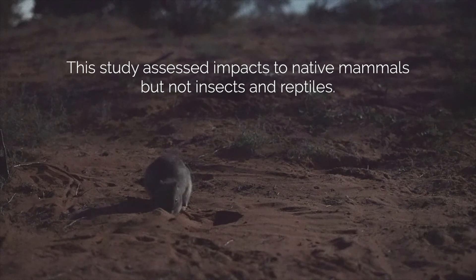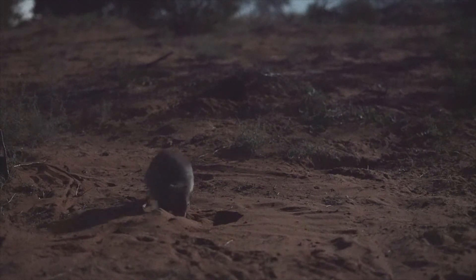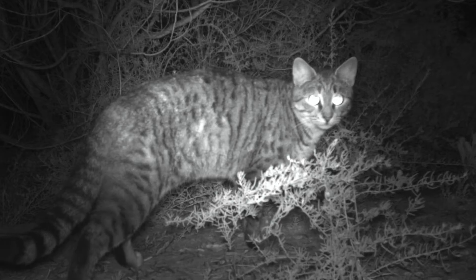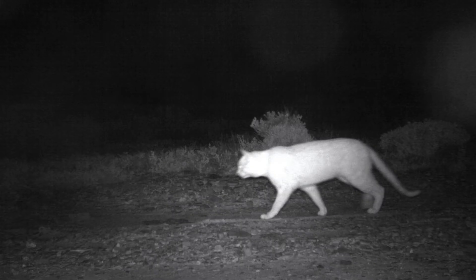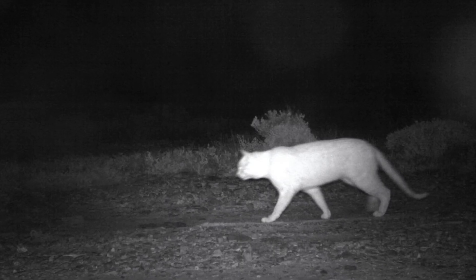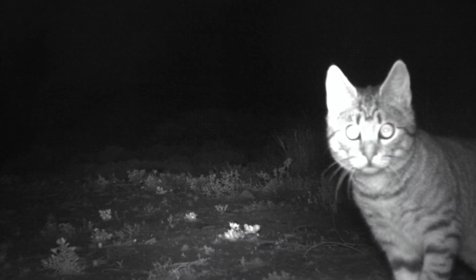The second important result was that when you bring the rabbit populations down, cats get hungry. And at that point in time, they're much more likely to take poison baits. So the research identified a period of time when cats would be very vulnerable to that method of control.